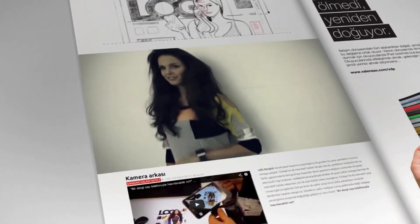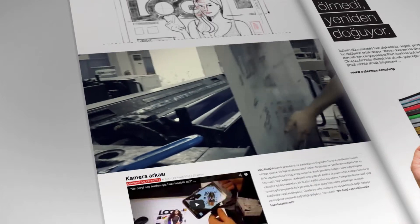Before long, we had a full behind-the-scenes video, and the Log magazine was completed and printed.